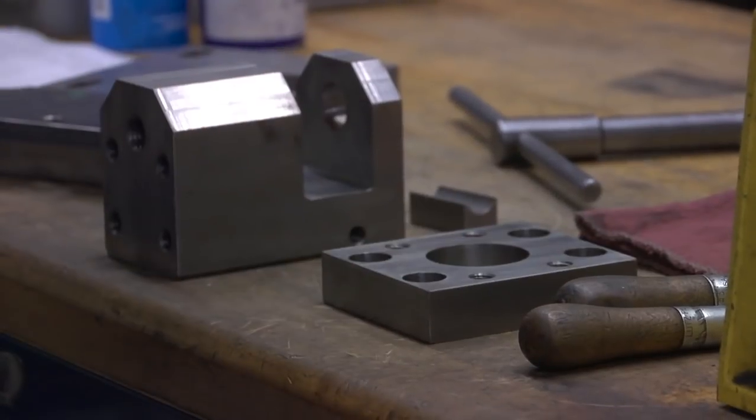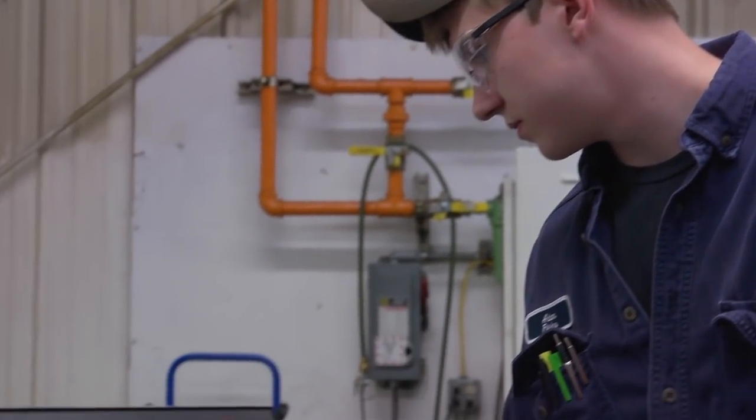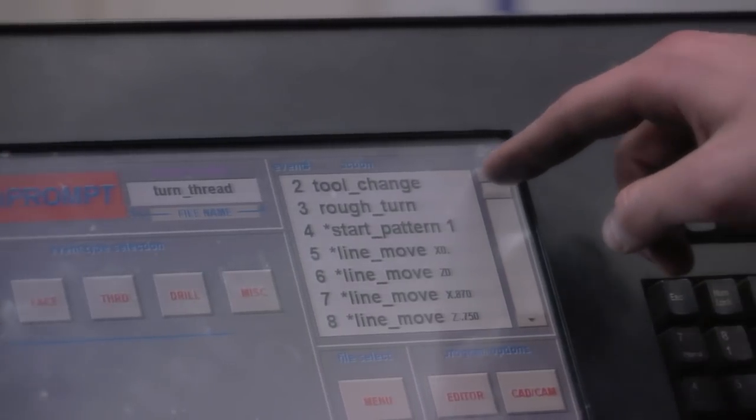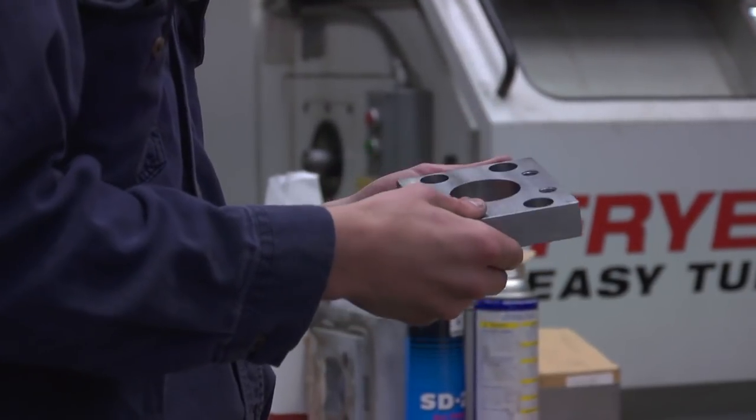In the machine shop, you're in there 98% of the time. Once in a great while you go out for measurements, and then you come back with the measurements and make the parts for them, and then they'll come and get them to put back on the machine.